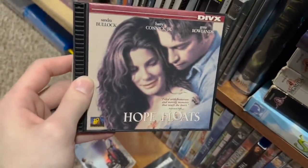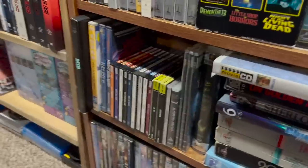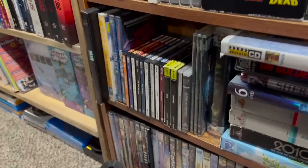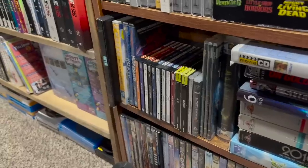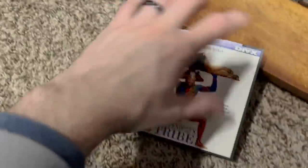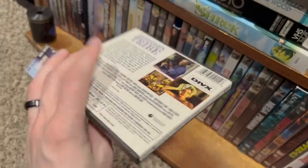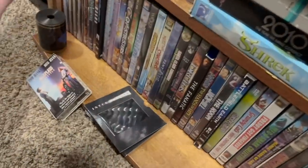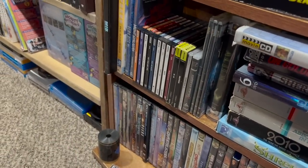DiVX was a rental service put out by Circuit City. You would buy the player, pay a monthly subscription, and get a DiVX disc from the store. It used dial-up internet to give you access — depending on your service you could have the movie for 24 or 48 hours. After that period, the disc inside was no longer valid, and you could recycle or throw them away. That's extremely wasteful, so it didn't last very long. I don't have a player for these sadly — and dial-up internet doesn't exist anymore — so it's more of a cool little collection.